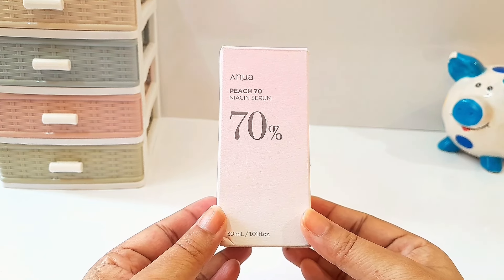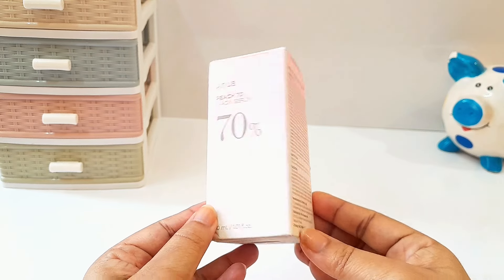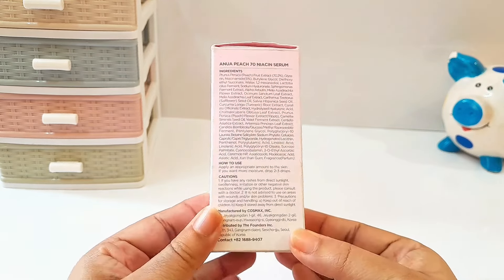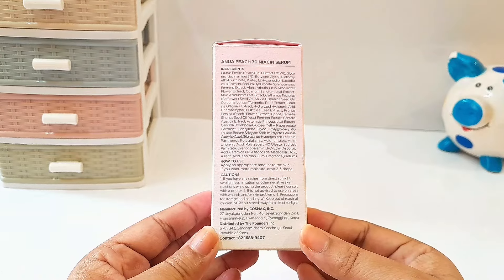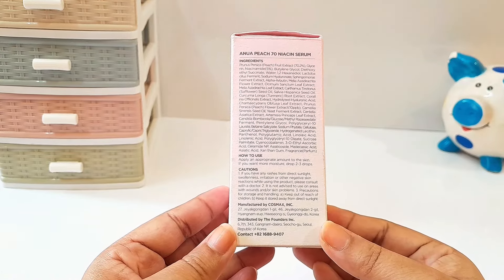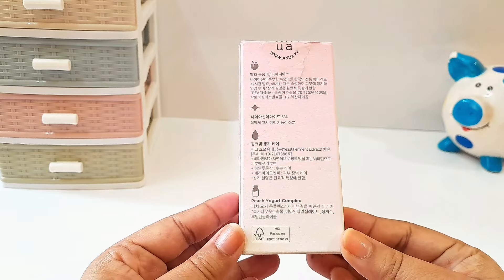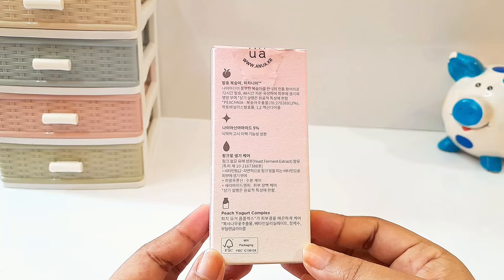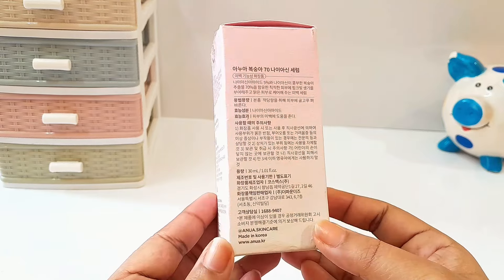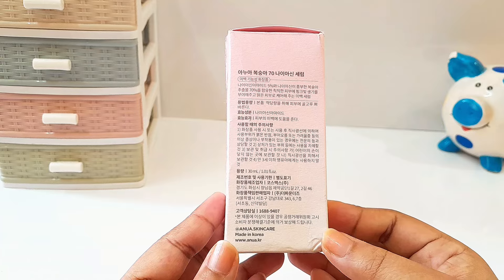Before starting my video, please remember skincare is subjective — what works for me might not work for you, and please do a patch test before trying out any new skincare products on your skin. The Anua Peach 17 Niacin Serum is a popular skincare product that combines the benefits of niacinamide and peach extract to promote healthy and glowing skin. This is another viral K-beauty product that I wanted to try for a really long time.